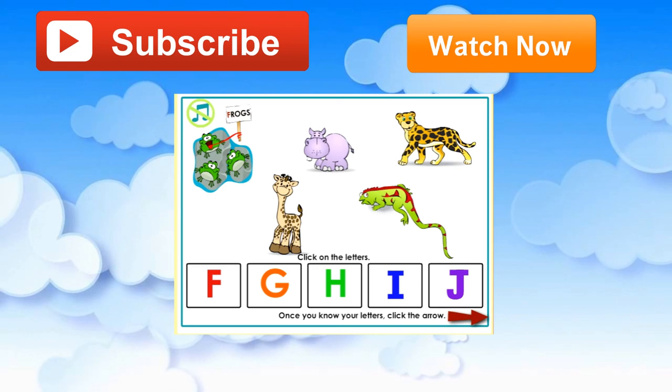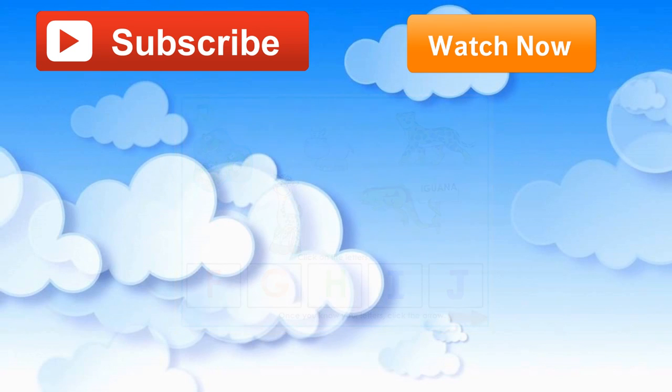F — Frogs begin with F. G — Giraffe begins with G. H — Hippo begins with H. I — Iguana begins with I.